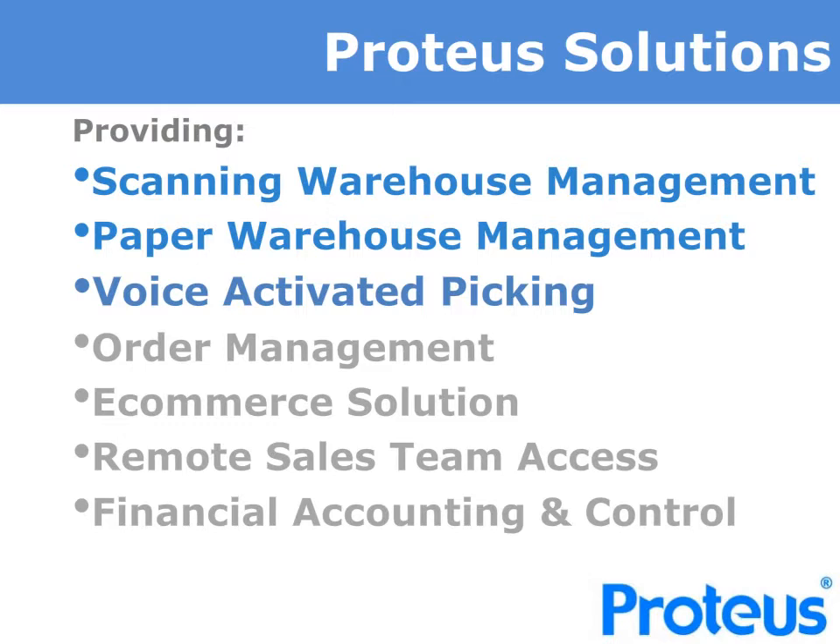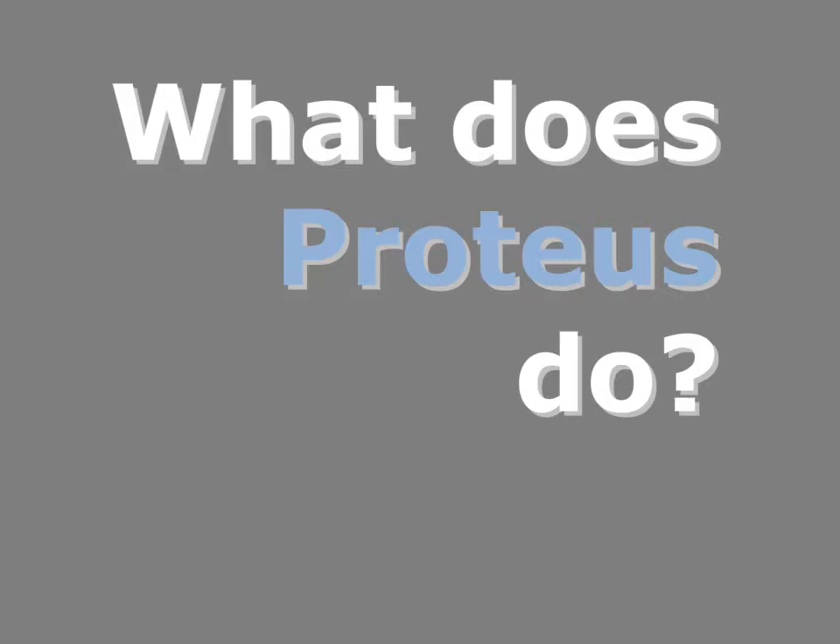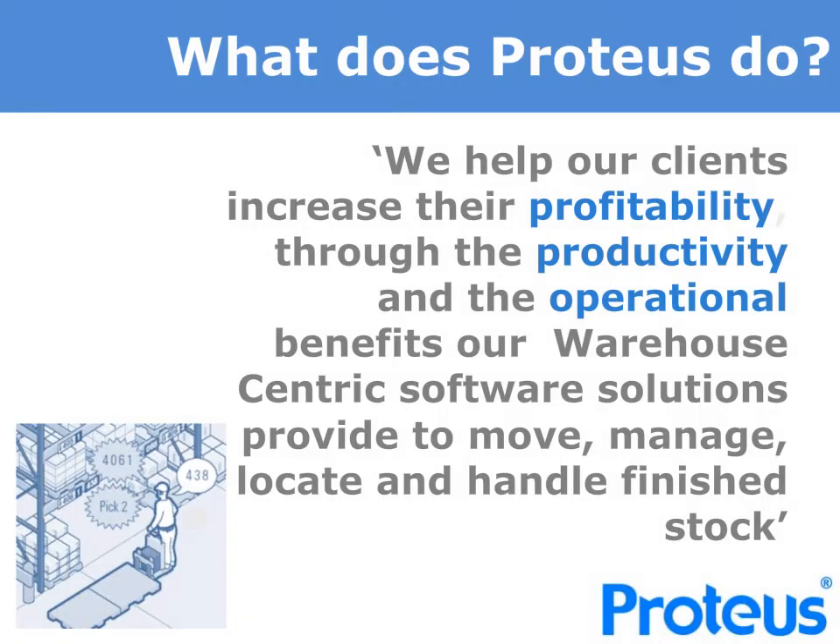Within this presentation, you will gain an insight into the functionality available and the capability of the solution. If interested and you would like a brief demonstration, we'd recommend you view the video link at the end. So, what precisely does Proteus do? Well, to summarise, our warehouse management and voice-activated picking solution helps you increase profitability through the productivity and operational benefits our warehouse management solutions provide.